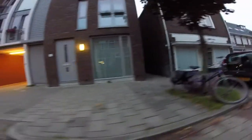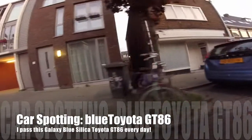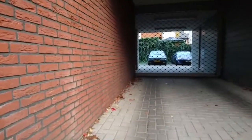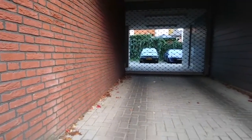Hey, welcome to another Bumpby video. Today we have another car spotting video, and this one is about a Toyota GT86 — or Scion FRS, or Toyota 86, whatever you call it. I pass it every day biking my son to school, and I decided to take a snapshot every day and see how that changes over time. In this video I cut all of them together.